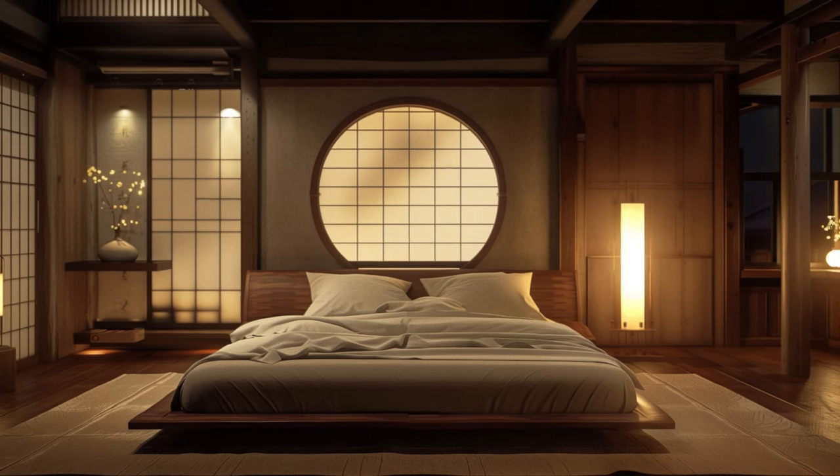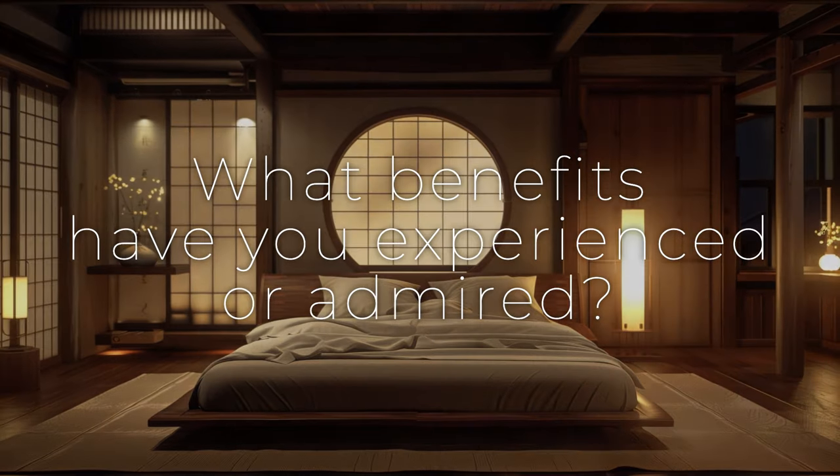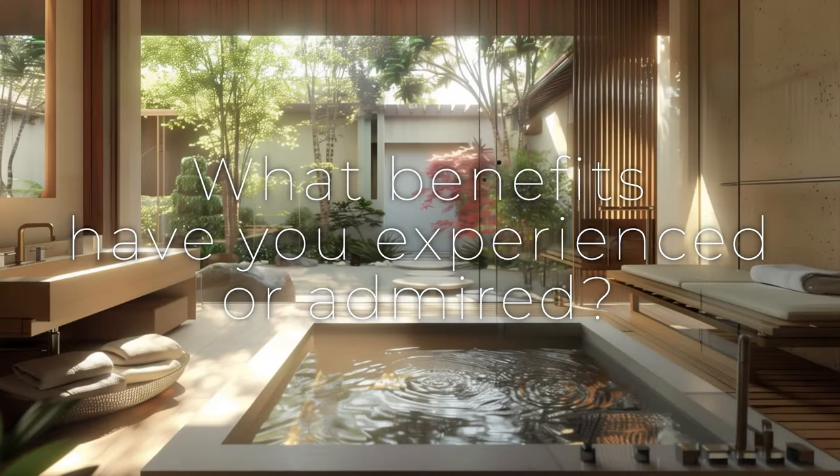Please share your insights in the comments on what benefits you have experienced or admired in Japandi interior design.